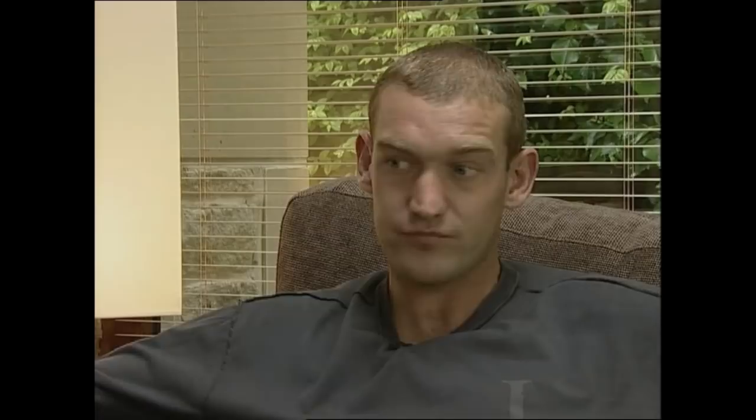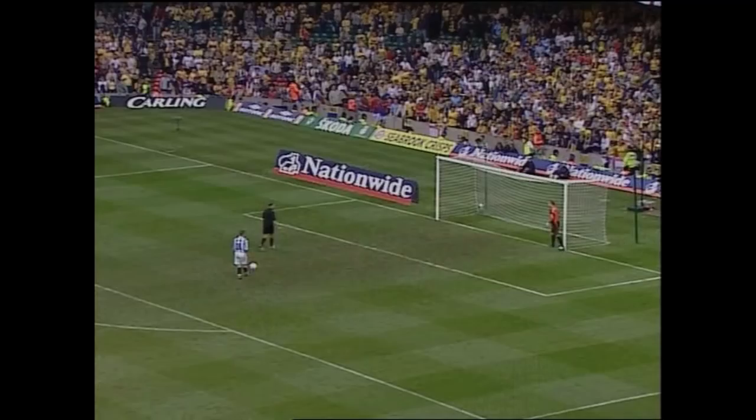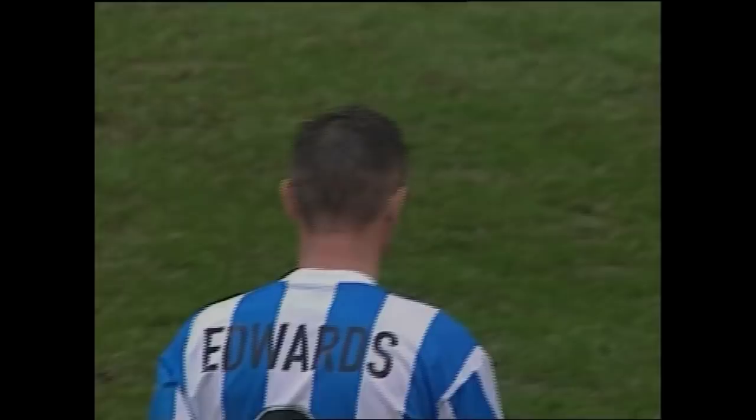Penalty kick number one to Rob Edwards of Huddersfield Town — the goal-scoring hero in the semi-final. The hero now — 1-0 Huddersfield.